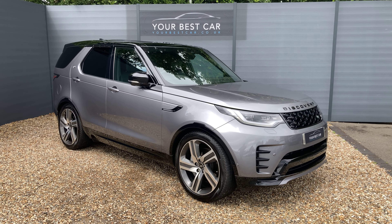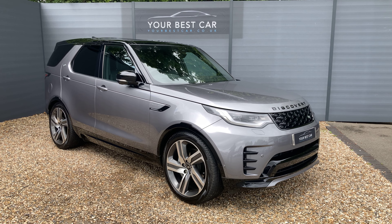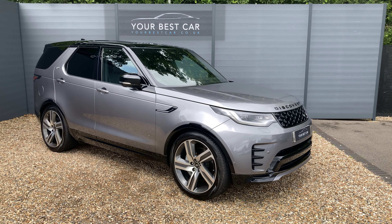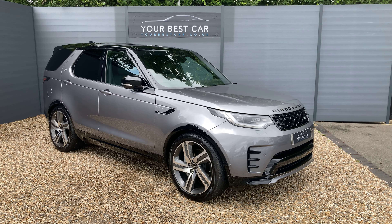This is the D300 edition, so it's got the three-litre diesel engine producing 300 brake horsepower. It's four-wheel drive, Euro 6 compliant, and being the R-Dynamic HSE model, you're getting all of the best specification for this generation of Discovery.